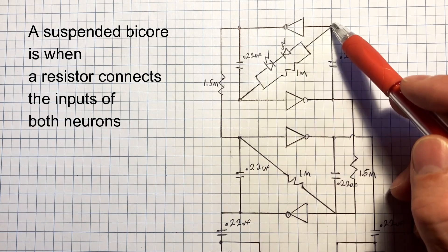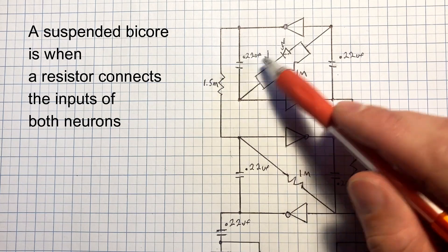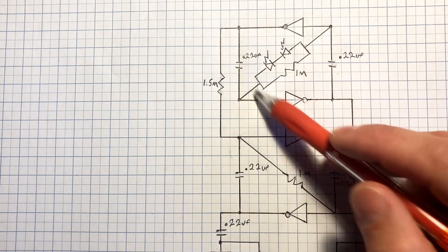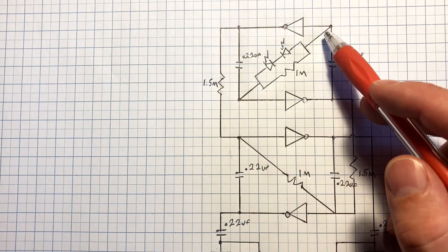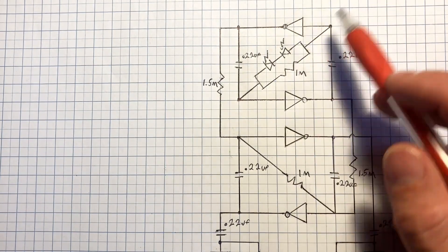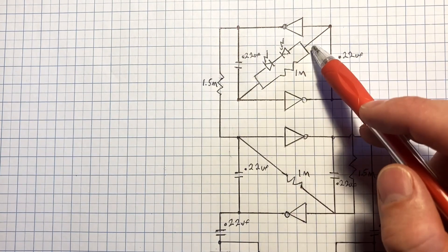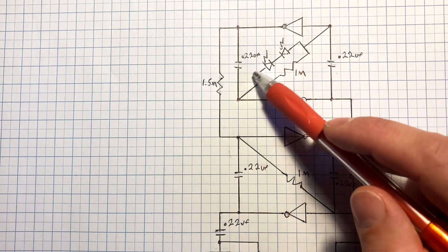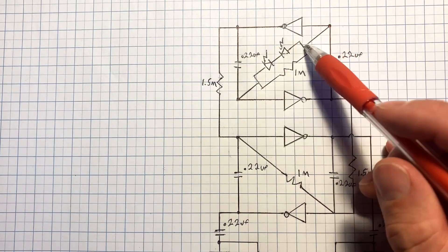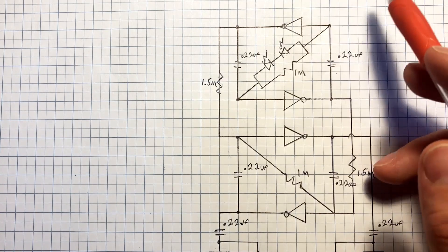If we put a resistor across both inputs, the charge from this capacitor will bleed into that, and they will always want to equalize because they're always going to be opposite. The charge will bleed across, and when it gets to the switching point of the inverters, they'll flip — both at the same time — and then it'll just keep going back and forth. How quickly it flips depends on the size of the capacitors and the resistor. By adding a couple of photodiodes across this resistor, we can make it light-sensitive — a light-dependent bicore whose period and phase will change depending on light.